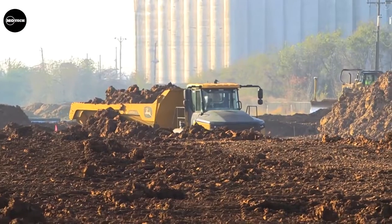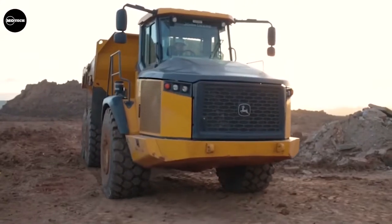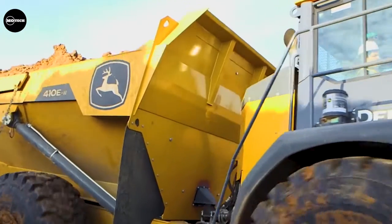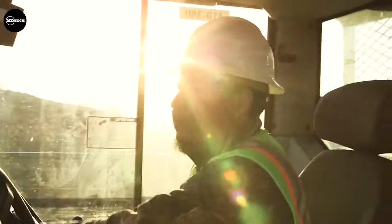The John Deere 460E2 ADT is powered by a 481-horsepower engine and features a rated payload capacity of 41,820 kilograms, a travel speed of 55 kilometers per hour, and a dump capacity of 25.2 cubic meters. The price of a brand-new 460E can cost up to nearly $800,000 US dollars.